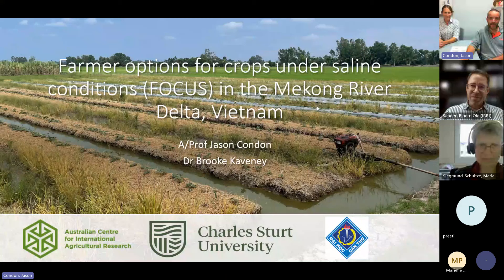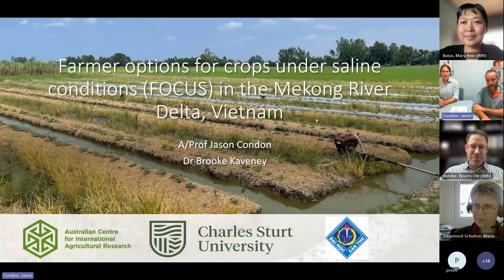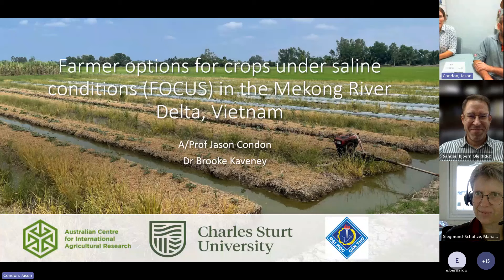I'm Jason and I have been working in Vietnam since 2006 in collaboration with friends at Canto University. I've worked there on a range of soil-related projects, firstly with ACIAR on a rice-shrimp project looking at sustainability of the rice-shrimp system, and then that led on to what we call the FOCUS project, which is Farmer Options for Crops Under Saline Conditions. With me is Brooke, who is a postdoc on that project.